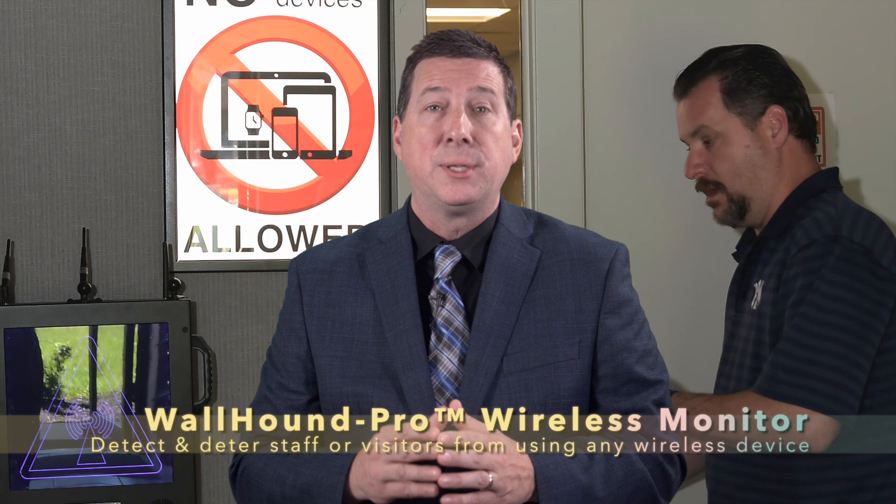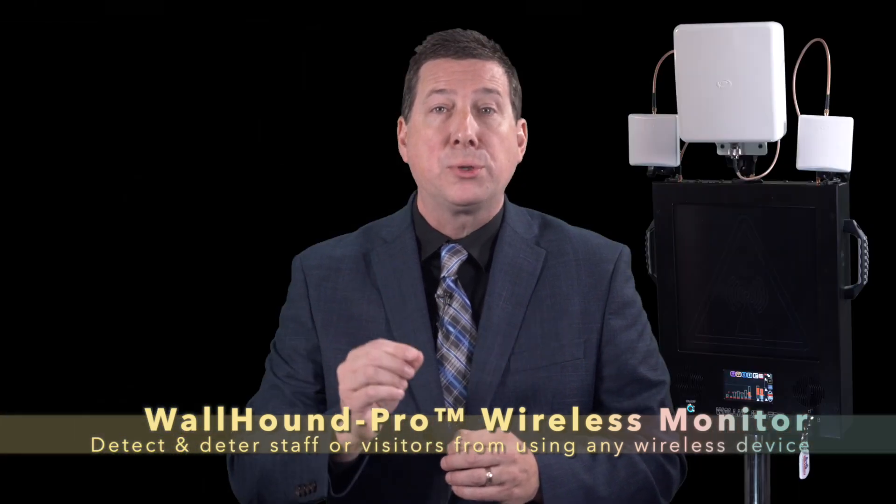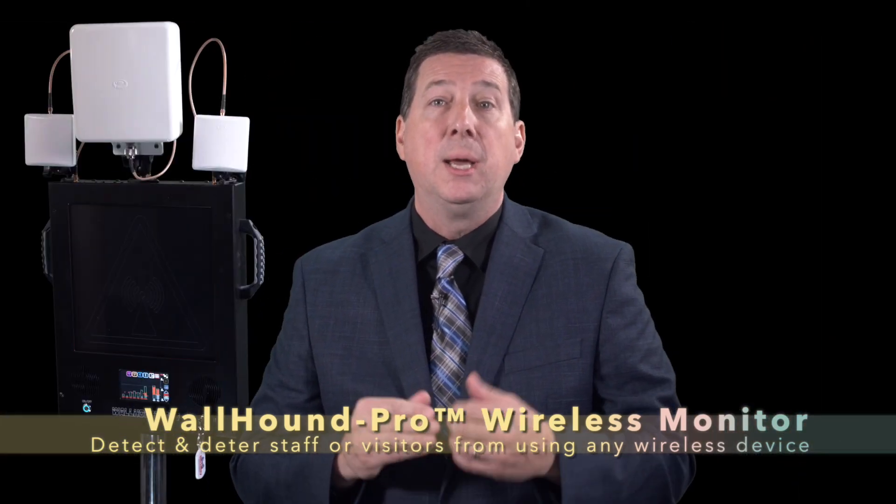Wireless monitoring solutions enforce a no personal electronic device policy by detecting and alerting security personnel and anyone in earshot to unauthorized personal electronic devices. These same personal devices store passwords and private data and can be used to deploy malware onto large networks by unsuspecting employees.